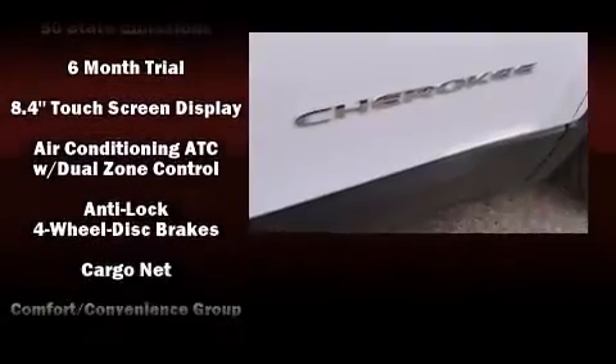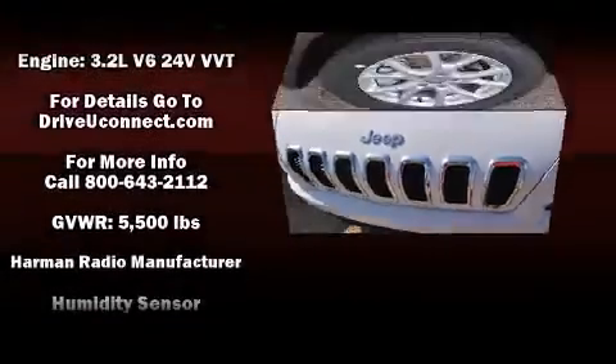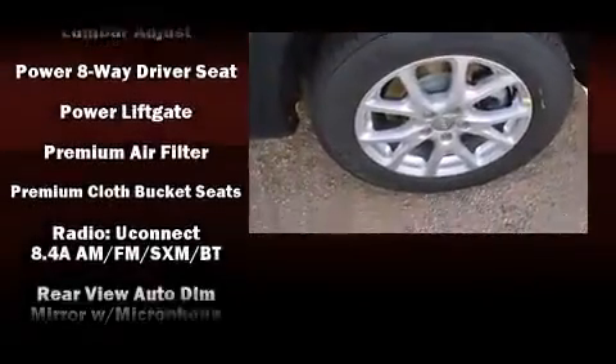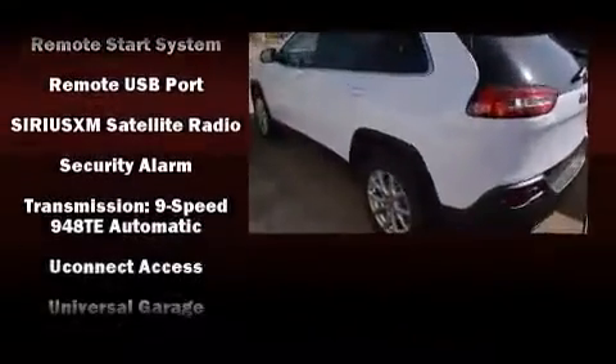Jeep ensures the safety and security of its passengers with equipment such as head curtain airbags, front and rear side impact airbags, traction control, anti-whiplash front head restraint, ignition disabling, an emergency communication system, and four-wheel disc brakes with ABS. Brake Assist technology provides extra pressure when applying the brakes.